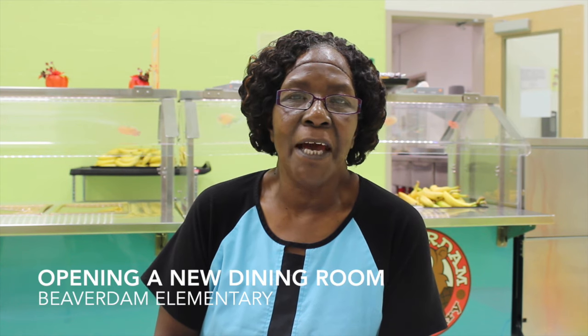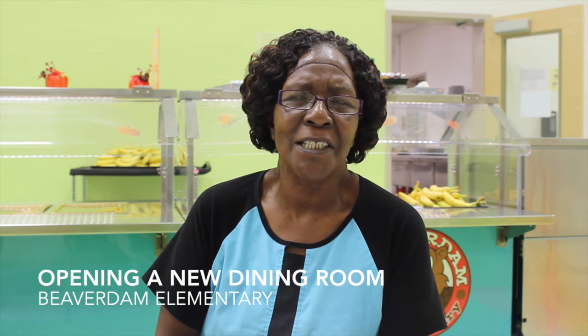Hi, my name is Annie. I work as Cafeteria Manager and I opened up Beaver Dam, which is a new school, which is so exciting.